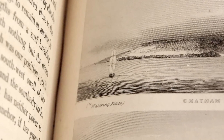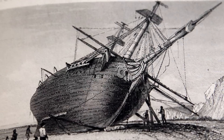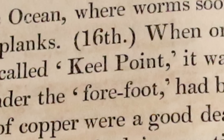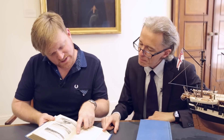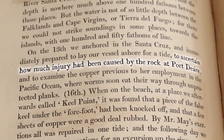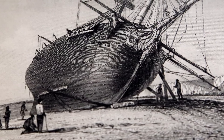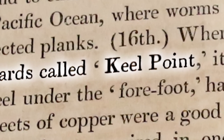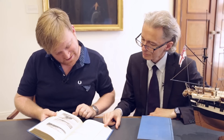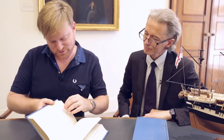Here it is not looking in such great shape — they've grounded it for some repairs. They would have repaired it and taken the barnacles off the bottom. They've named a place called Keel Point where they did this repair. It says: 'On the 13th, we anchored in the Santa Cruz and immediately prepared to lay our vessel ashore for a tide to ascertain how much injury had been caused by the rock at Port Desire.' It was found that a piece of the false keel had been knocked off and a few sheets of copper were a good deal rubbed. I love that they just name everything — 'We'll call this Keel Point because it's where we fix the keel.'